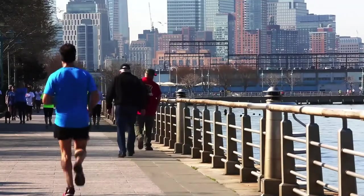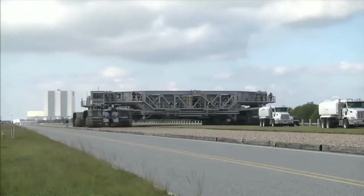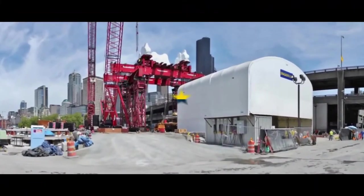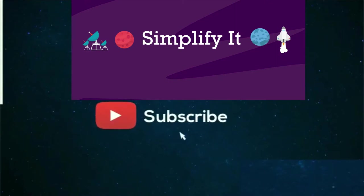We humans, being a couple of feet high and weighing barely a quintal, are capable of making and building things a million times bigger and heavier than us — and we have proved it. While our technical instruments and communication devices keep getting smaller, our machines keep getting bigger. If this is your first time here and you want to know amazing stuff, make sure you hit the subscribe button and the bell so you won't miss any updates.